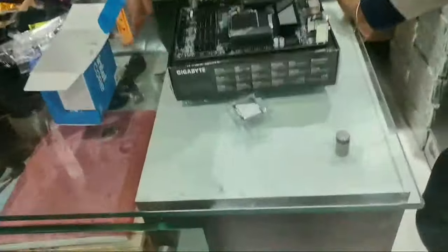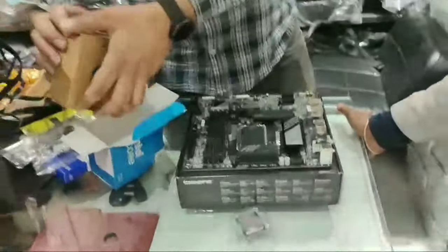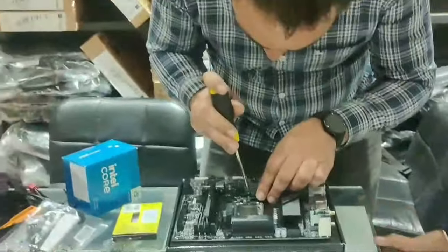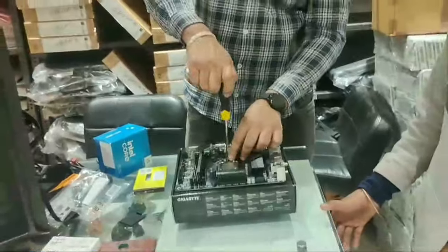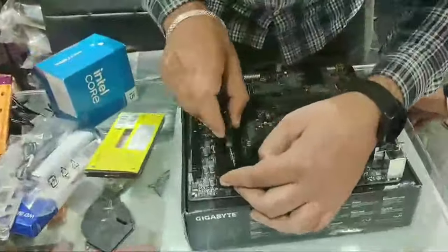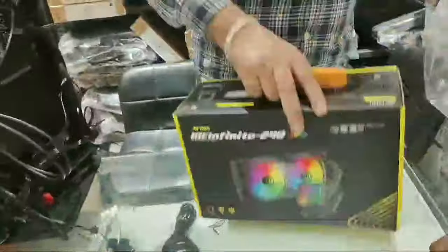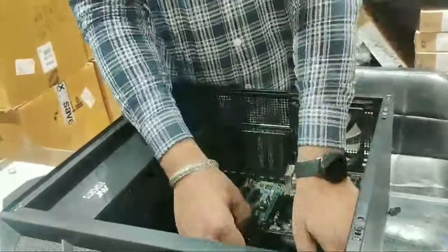My power supply was 650W Gold, which was found for 5,000–6,000. I found a liquid cooler AIO which was found for 6,000–7,000. I set up my MSI monitor for 12,000–13,000, which was 144Hz.